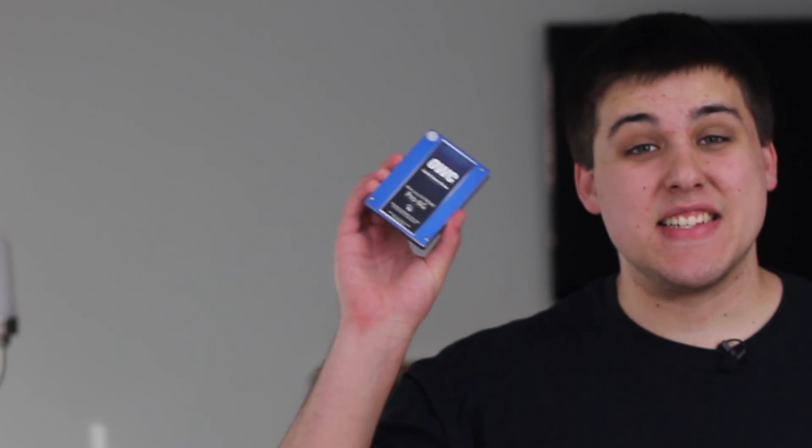What's up guys, Creighton here from logiclounge.com. Today I'm going to tell you exactly what a SSD is.